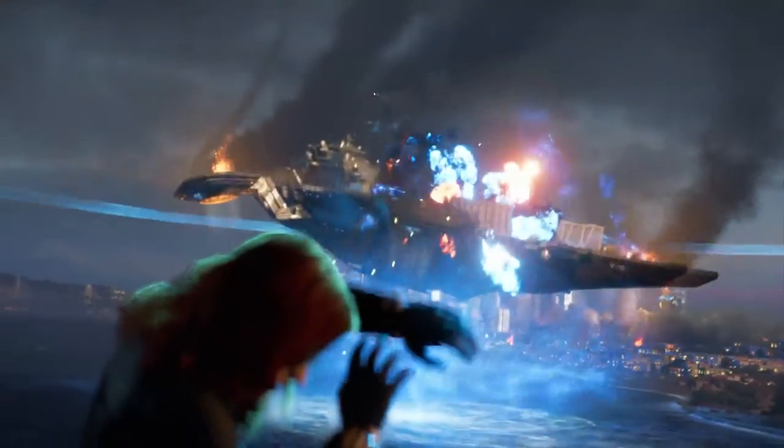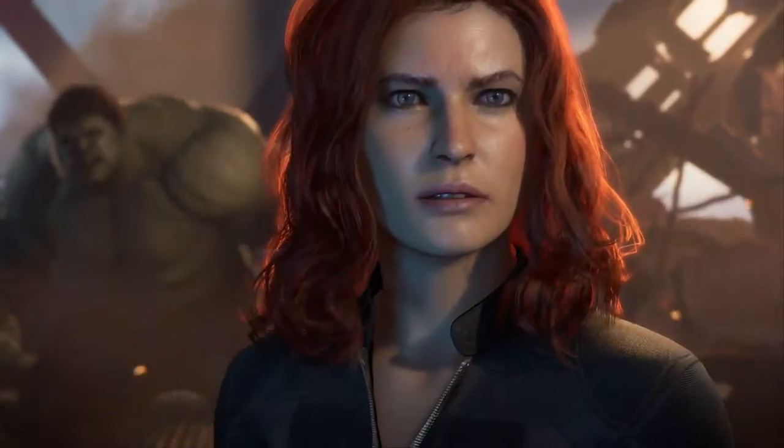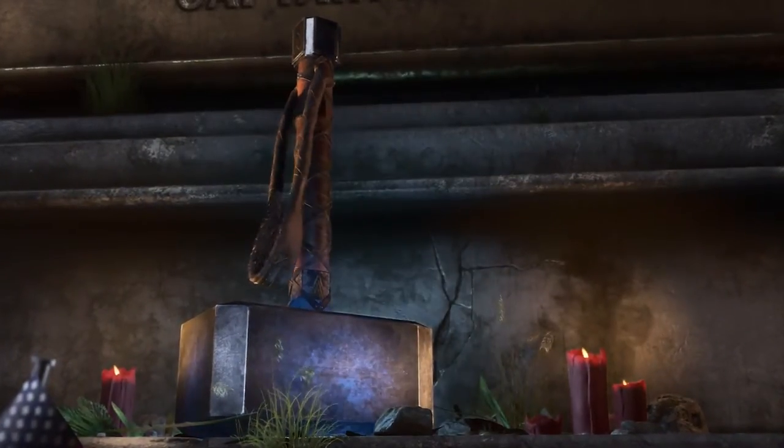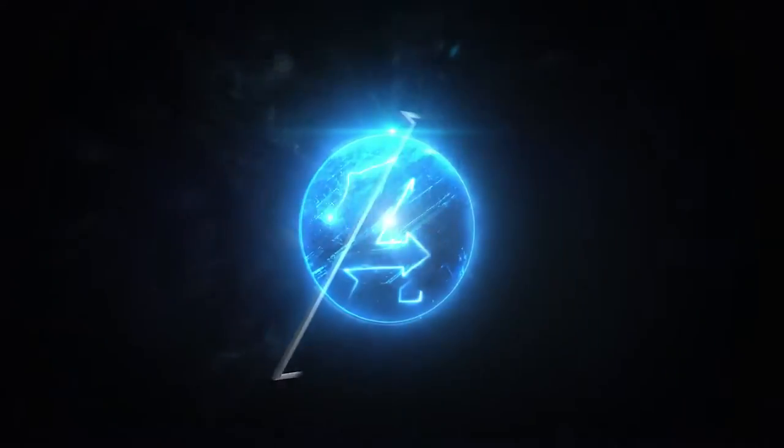If you watched Marvel's Avengers E3 trailer, and we're sure you did, you know that the event turns deadly when a catastrophic accident results in massive devastation. Now, the Avengers are blamed for the tragedy, and so they have to disband. But five years later, the world is in peril. Superheroes are outlawed. What's our only hope? To reassemble Earth's Mightiest Heroes.